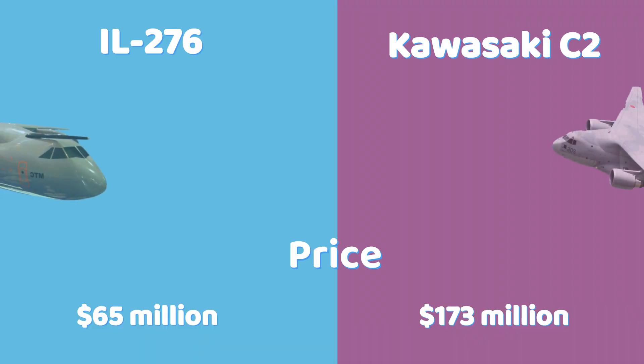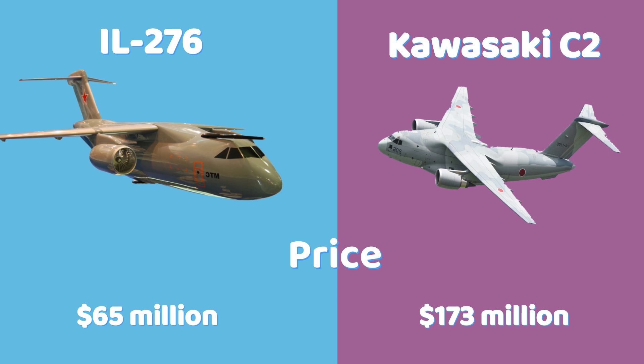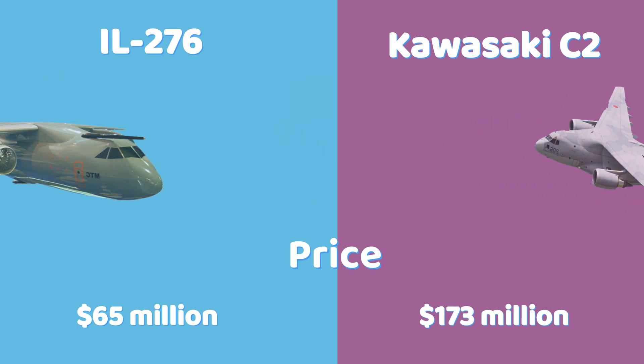The IL-276 is estimated to cost around $65 million per aircraft. The Kawasaki C-2 is much more expensive, with a price of about $173 million per unit.